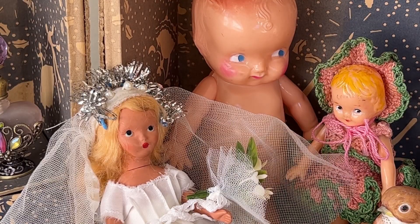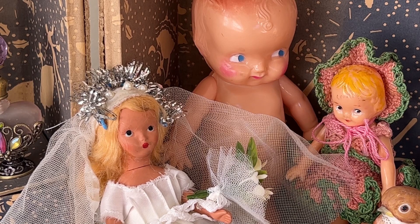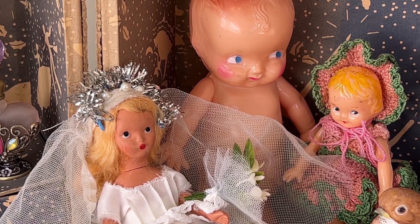Thank you so much for all these beautiful items. I don't even know what to say. I'm going to go on to my email right now and send you a little note. I love everything. I hope it will be okay if I keep some of them, and I would love to sell some of them in a live sale. That's what came in the mail. Ta!